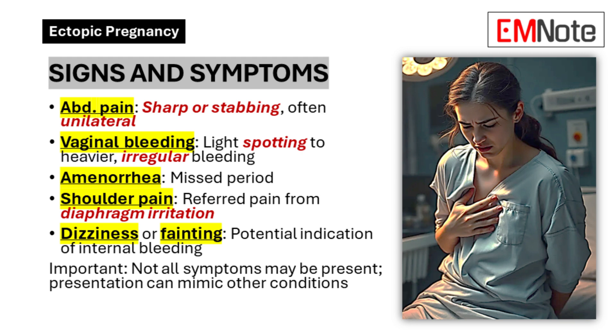Signs and Symptoms. Early recognition of ectopic pregnancy is vital for preventing life-threatening complications. As a healthcare provider, you should be alert to the following signs and symptoms. Abdominal pain — typically sharp or stabbing, often localized to one side of the abdomen.